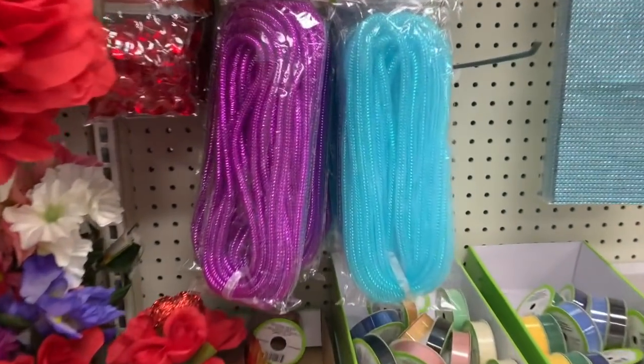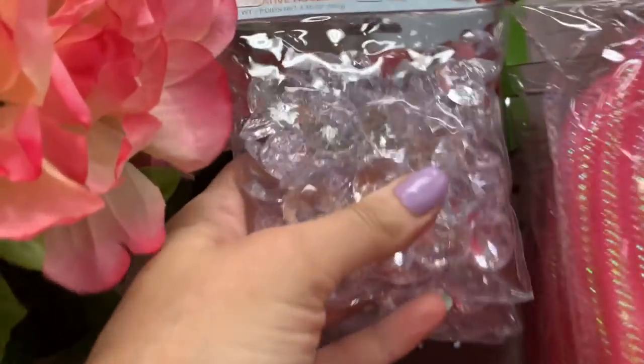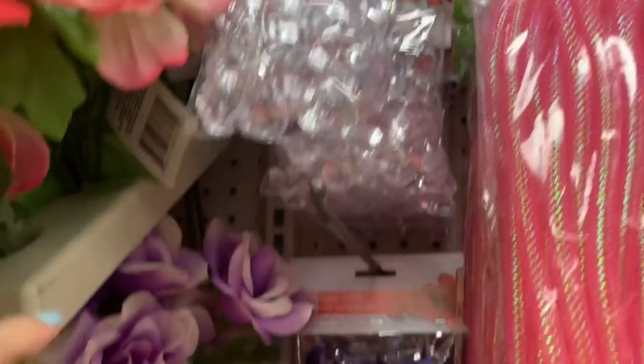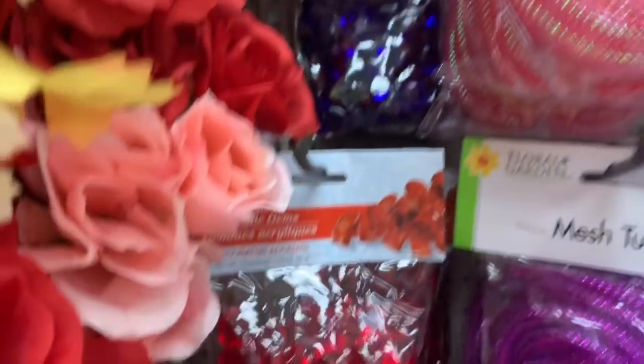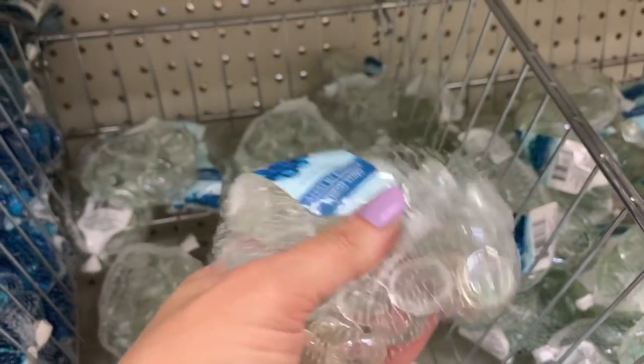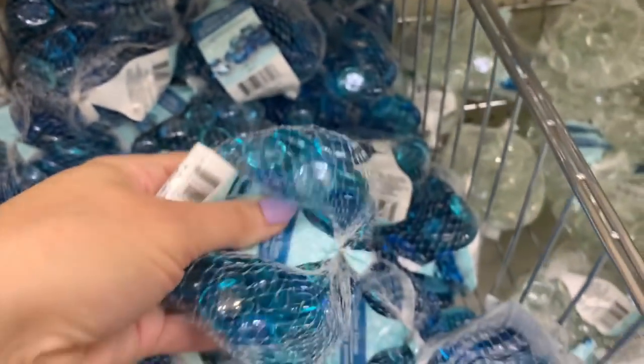This is so pretty. Look at the acrylic gems — those are gorgeous. We also have like a purpley blue and a red. I love having these in my aquarium. These are pretty too. I love that blue.